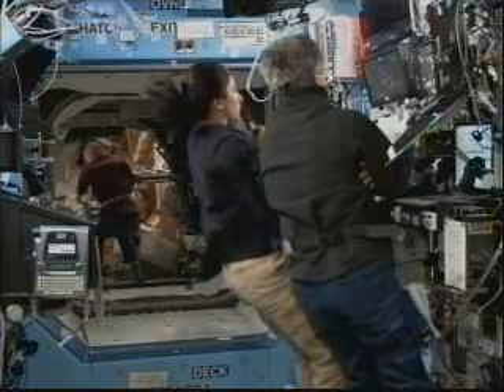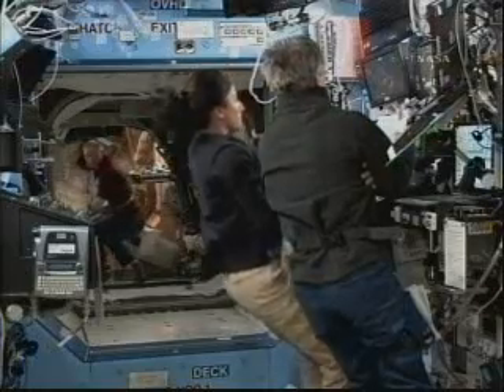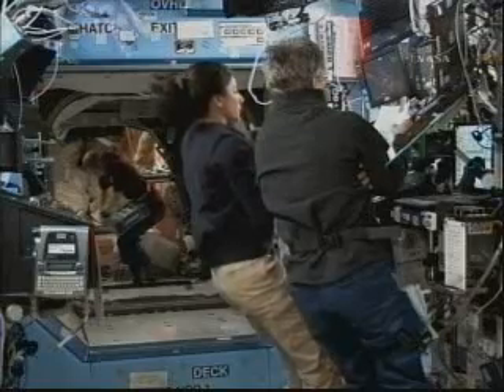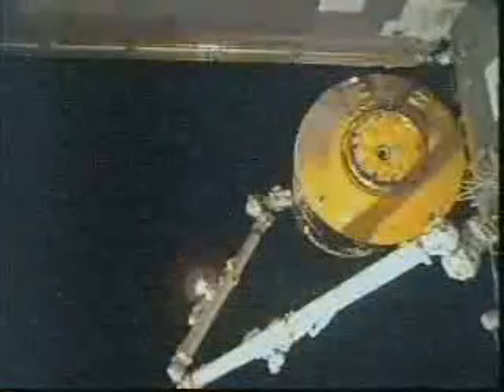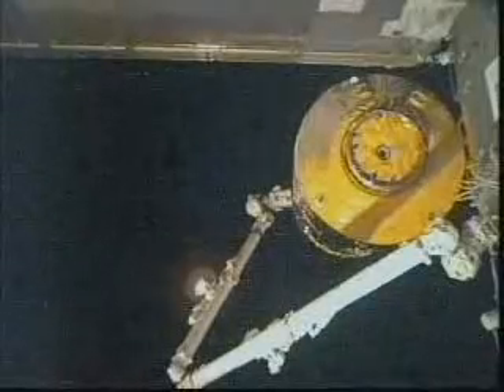We have paused the maneuver. The reason we've done that is because the configuration that we see happening does not match the final picture that we have in the procedure, which to us indicates the thrusters should ultimately end up at the aft — station aft.